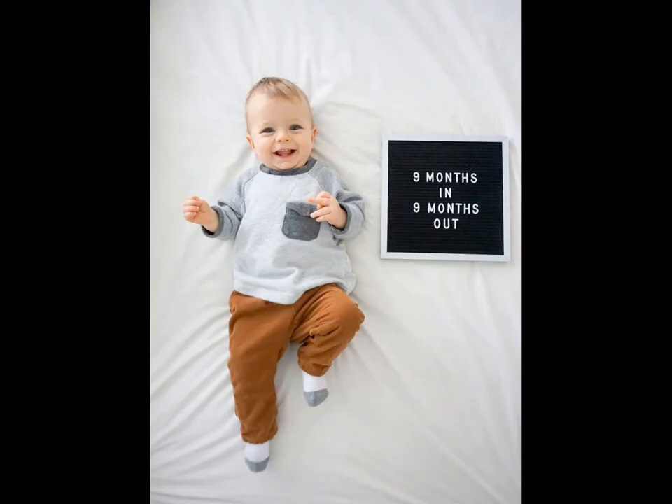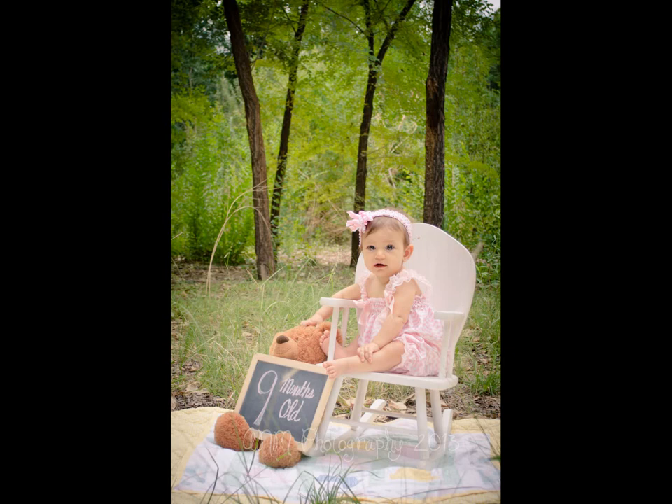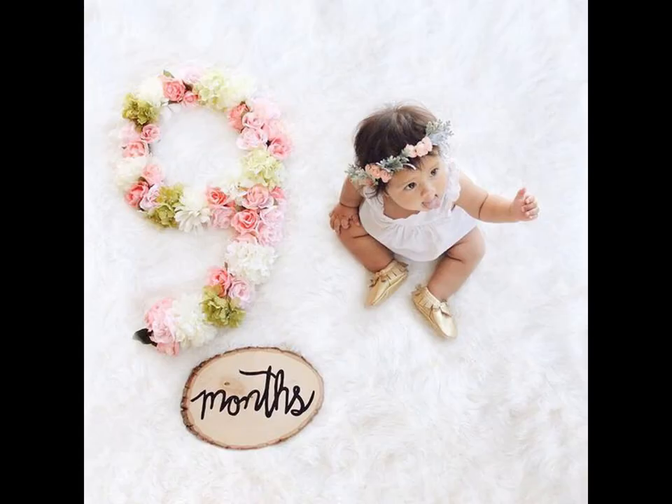At 9 months, some children are pulling themselves up on furniture and are able to stand for a short while. Every child's development is different and that is normal. You can design the number 9 with flowers, fruits, blankets, or a chalkboard — whatever you prefer.